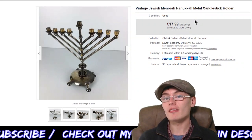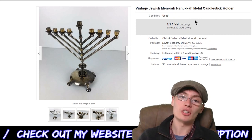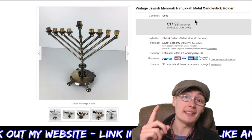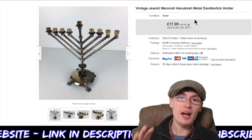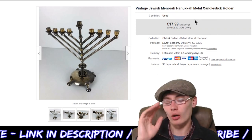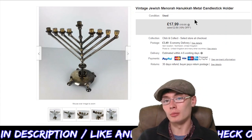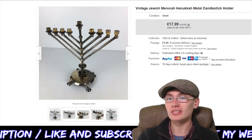Next, a Vintage Jewish Menorah Hanukkah metal candlestick holder. £17.99 plus postage on this — a nice little item. This would have cost me less than a quid. I got it in a job lot of Jewish metalware for £10 plus commission for a whole load of it, so the individual cost was less than a quid. Really, really happy with that — from under a quid into £17.99 plus postage.